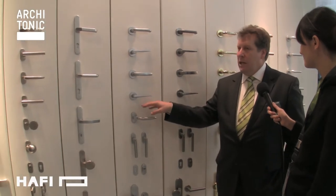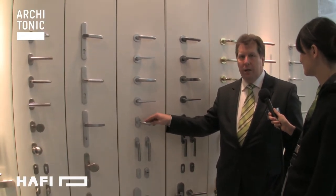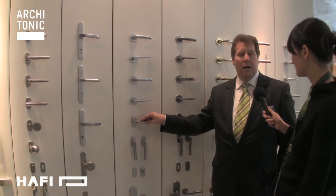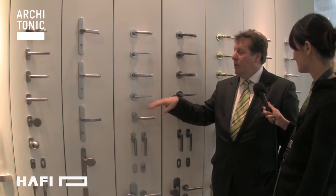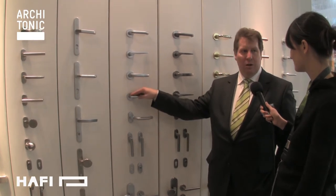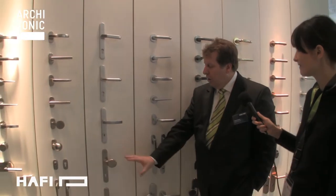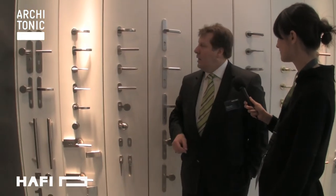It's a patented surface coating with the optic and the feel. It has the look and the feel of aluminum, but it's on a stainless steel carrying material. That means it's a very hard surface material with an even better functional surface coating. Here we have our normal range of stainless steel products — just a small selection; the further selection can be seen in the catalog.